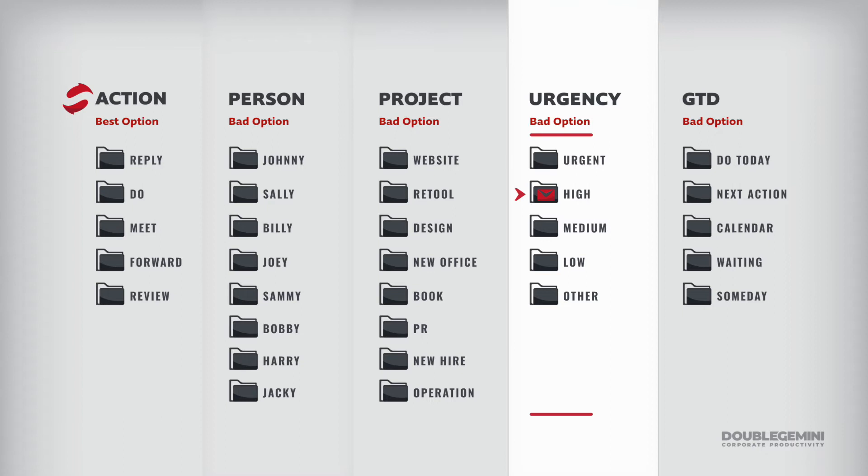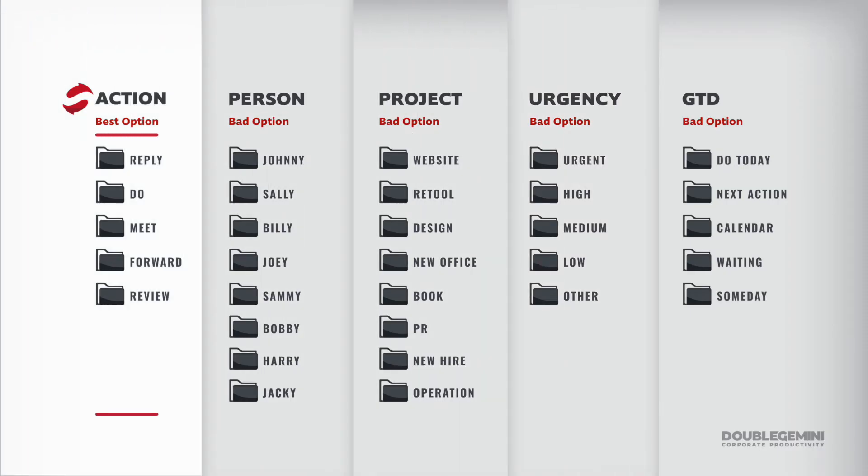Today a specific email might be high priority — say, creating a report — but tomorrow a higher priority request comes in making that report far less urgent. If you didn't get to it, you have to shuffle it to a new folder. This shuffling happens daily when you organize by urgency. In contrast, if I organize by action, I've prioritized my action folders once and never need to shuffle an email again.